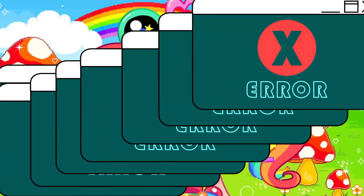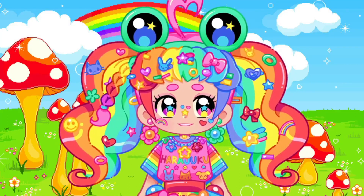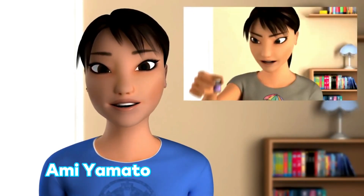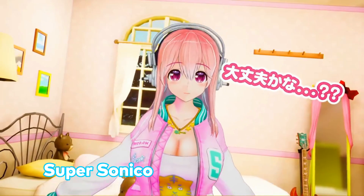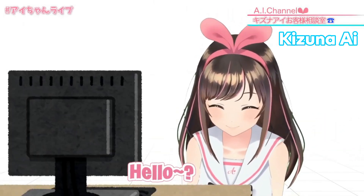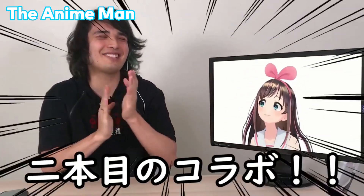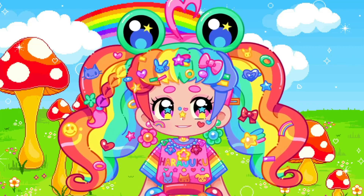The idea of VTubers has been around for a while. I'm not entirely sure who the first one was, but one of the predecessors is Ami Yamato, who still makes content on YouTube. Also in 2010, visual novel maker Nitro Plus uploaded videos of a 3D Super Sonico talking to viewers. And in 2016, Kizuna AI — one of the biggest VTubers — was born. She sings, dances, plays games, and she's actually how I first found out about VTubers through her collaboration with Joey the Anime Man.